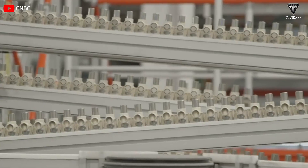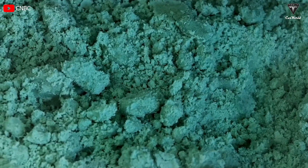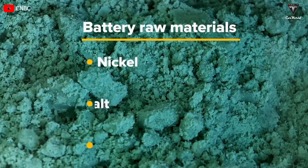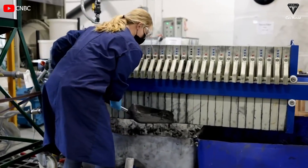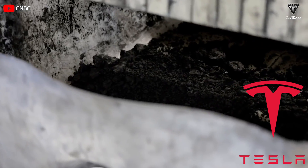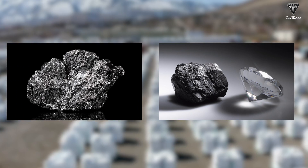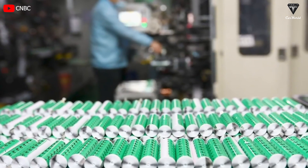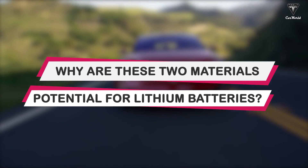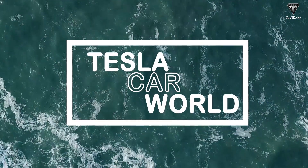So have you ever wondered why the price of lithium batteries is always high? The problem lies in expensive electrode materials such as cobalt and nickel, which account for a high proportion of the electrode composition. Luckily, Tesla is gradually switching to using cheaper materials like graphite and hard carbon in an effort to reduce lithium battery prices. So why are these two materials potential for lithium batteries? Let's find out in today's episode of Tesla Car World.